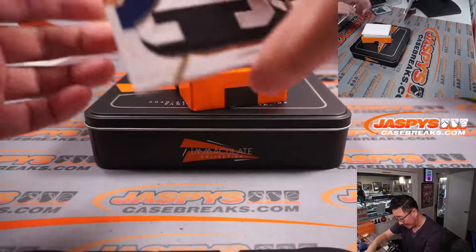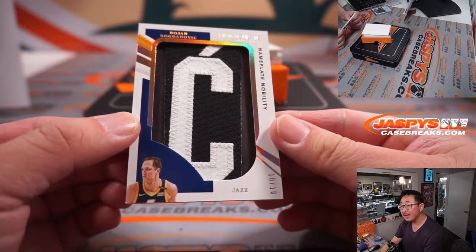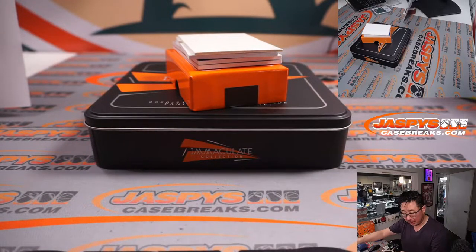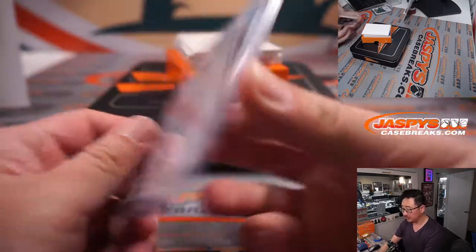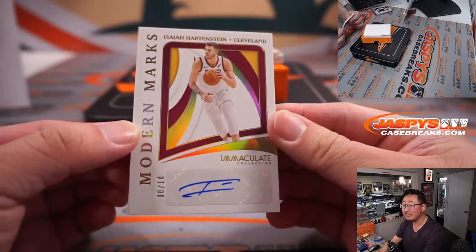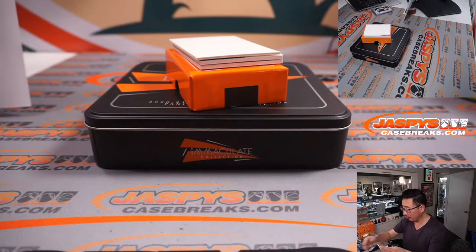Oh, that's pretty cool — Nameplate Nobility. Boyan Bogdanovich, 10 out of 10. Nice one for the Jazz — Stephen Flatt got randomized, Utah. Modern Marks, 8 out of 10, Isaiah Hardenstein, Modern Marks Autograph, Cleveland. John with the Cavs.